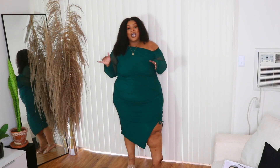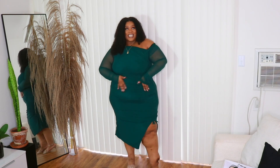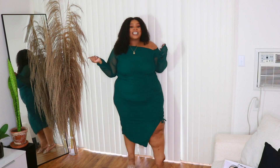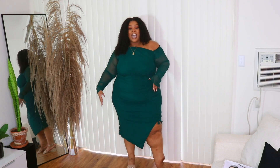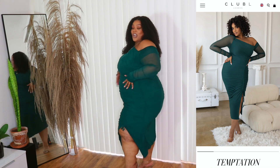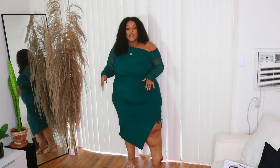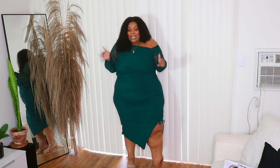Let's get into dress number one. I don't remember the names of the dresses, but I will have them up on the screen. I love this color — it's like an emerald gold midi dress with the ruching up the front. Y'all already know: if you're curvy, if you're plus size, and you have ruching in your dress, it's a dream fit.